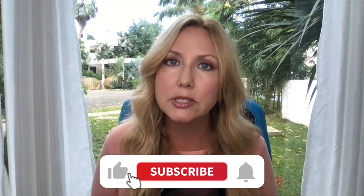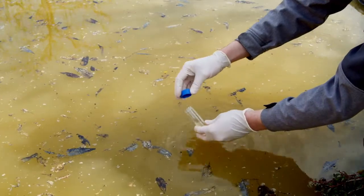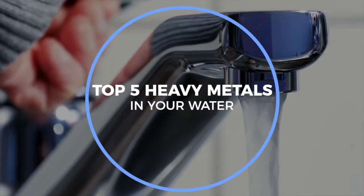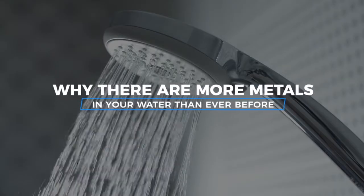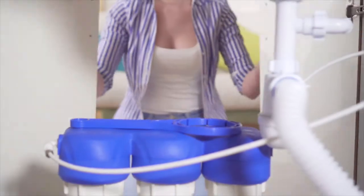Even with all of our filtration systems, municipal water systems, and all of the regulations on tap water, contaminants, pesticide runoff, and heavy metals are still making their way into our drinking and shower water. In this video, you're going to learn about the top five heavy metals lurking in your water, why there are more metals in your water today than ever before, how nearly everyone in the United States could be at risk for heavy metal poisoning, and a few tips and tools to help protect yourself.